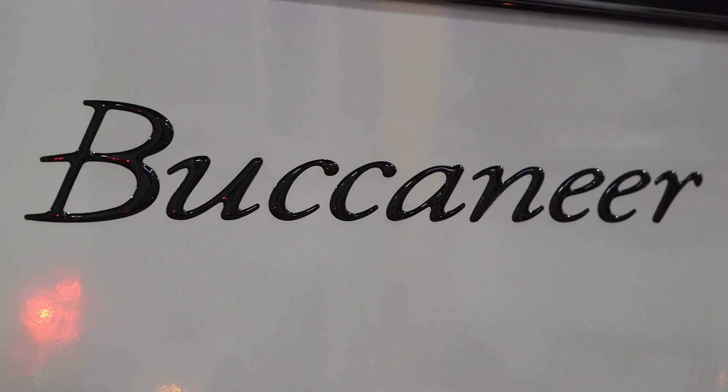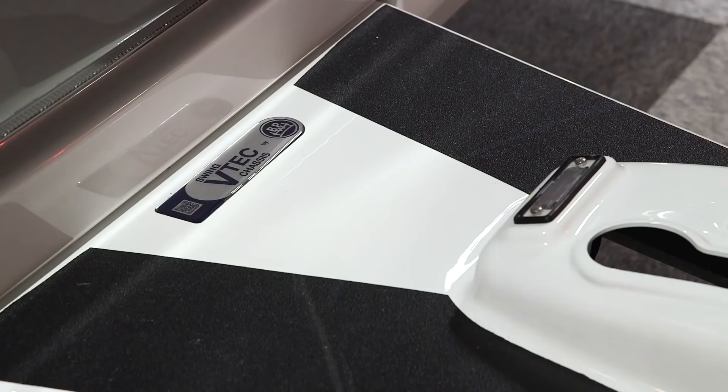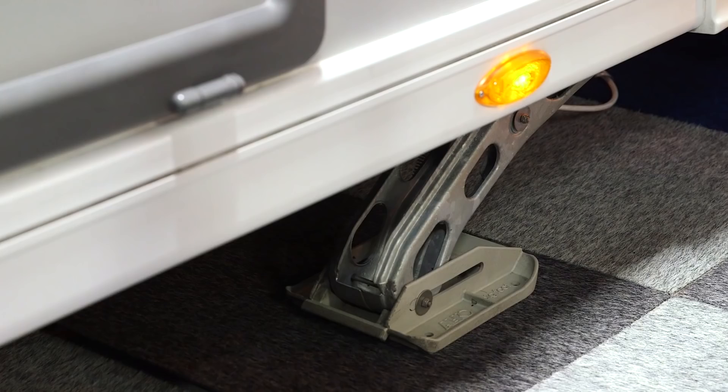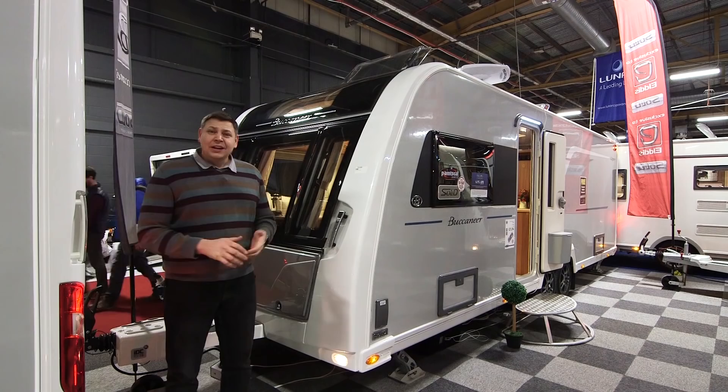This is the Buccaneer Clipper and it's something of a trailblazer. It weighs nearly two tons, costs nearly 31 grand and it's eight feet wide. Unusually it sits on a BPW swing VTEC chassis rather than the more common Alco, and it features automatic hydraulic self-leveling. So far pretty special but nothing revolutionary — well, to see that we have to climb aboard.